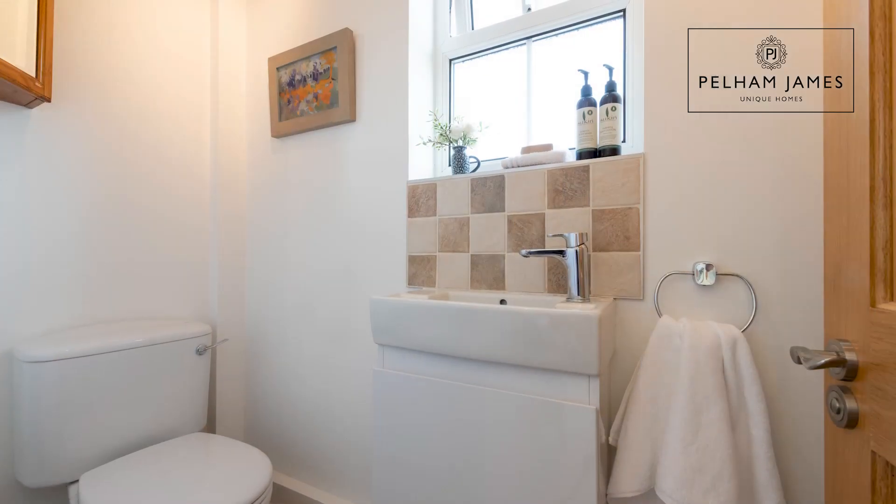Baker's Cottage has a great layout, and from here you'll find a large laundry room, boot room with door into the garden, and a guest cloakroom.